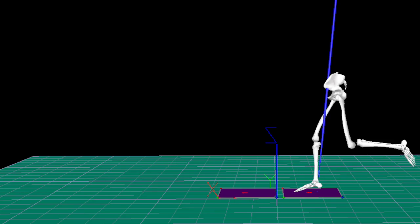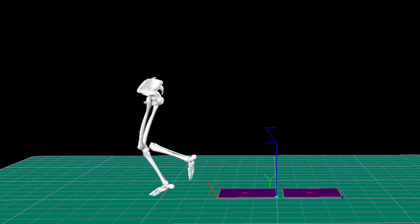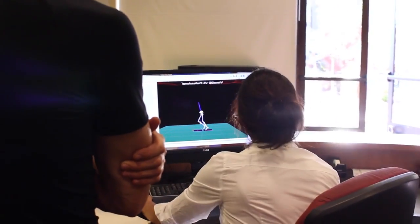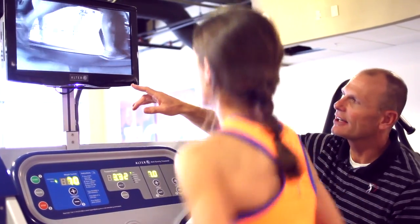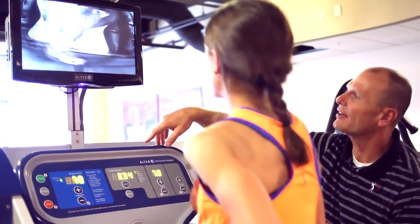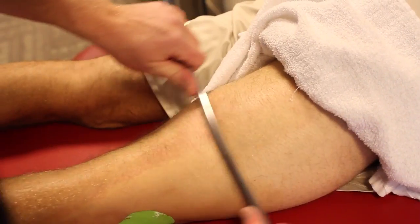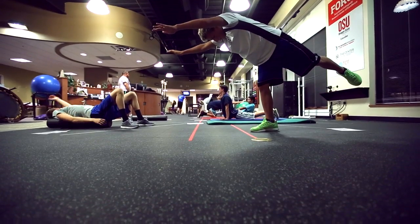Here at Bend Physical Therapy, we embrace innovation. If there's new technology that's beneficial for our patients, we'll get it — along the lines of real-time ultrasound imaging, the Alter-G treadmill, and a partnership with OSU Cascades and the Force Lab, which is the only biomechanics lab of its kind in the nation.